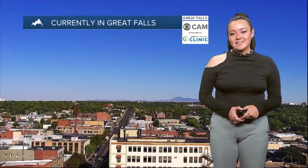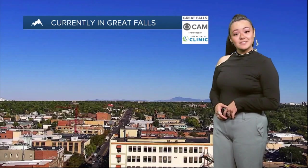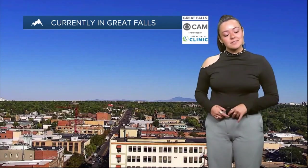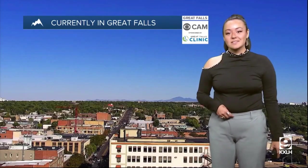Welcome back. Let's take a look at that Great Falls Clinic Eye Cam where we are seeing some beautiful clear skies right now. We're going to continue to see these clear skies throughout the rest of the weekend and into Monday as well. Our opportunity bank cam in Helena is not working right now, but you would also see some clear skies over there.